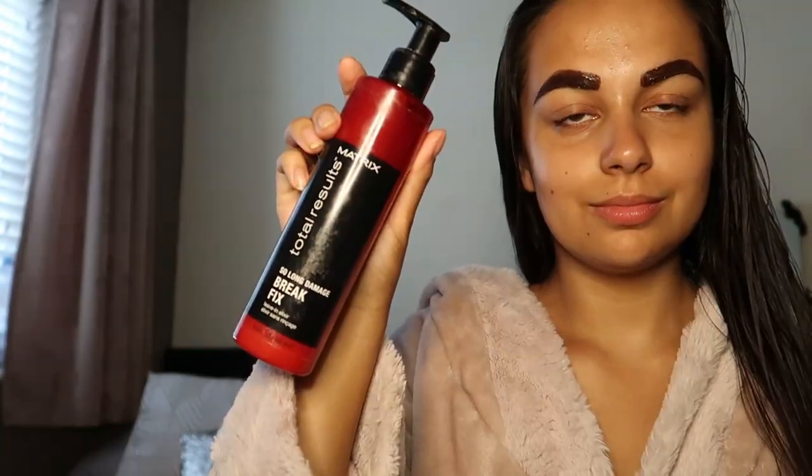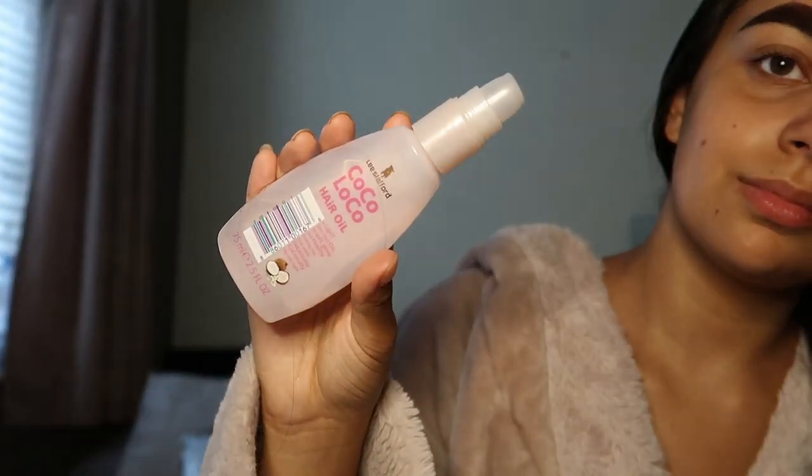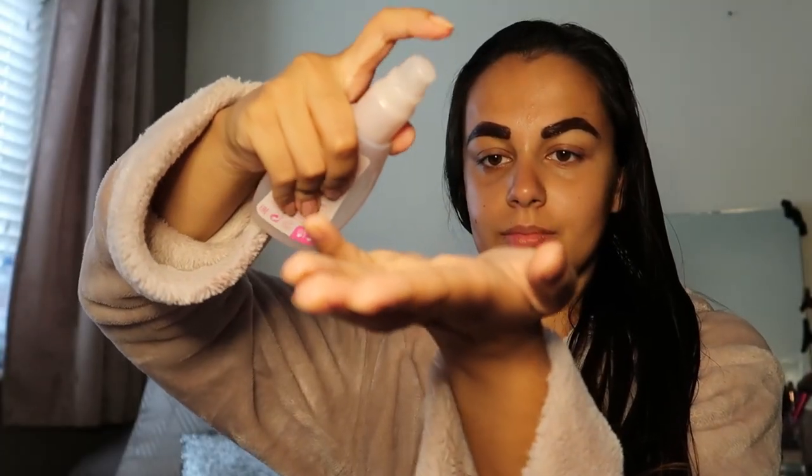I'm going to take the Matrix So Long Damage Break Fix. This is for split ends. Again I picked it up at the hairdressers and I'm just really impressed by it. To finish off with the hair I'm going with the Coco Loco Hair Oil — my favourite oil ever for the hair. It makes your hair so shiny and is really good for the ends.